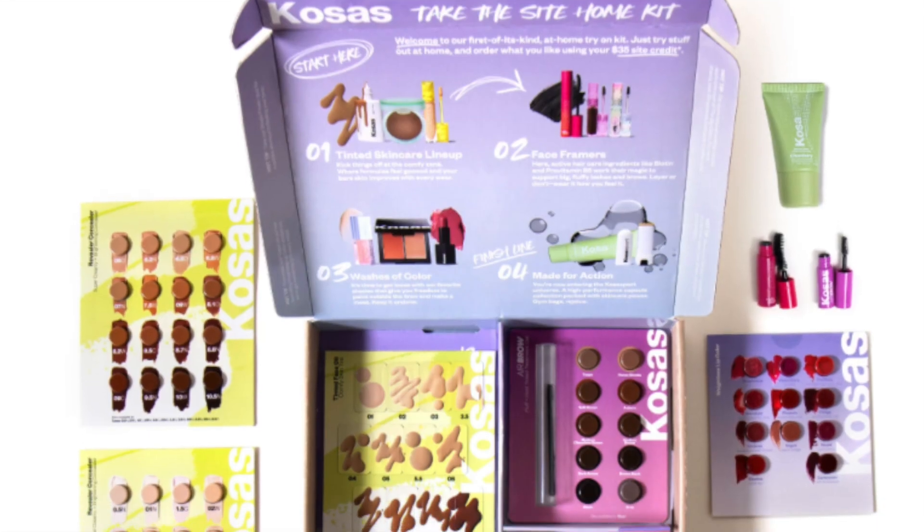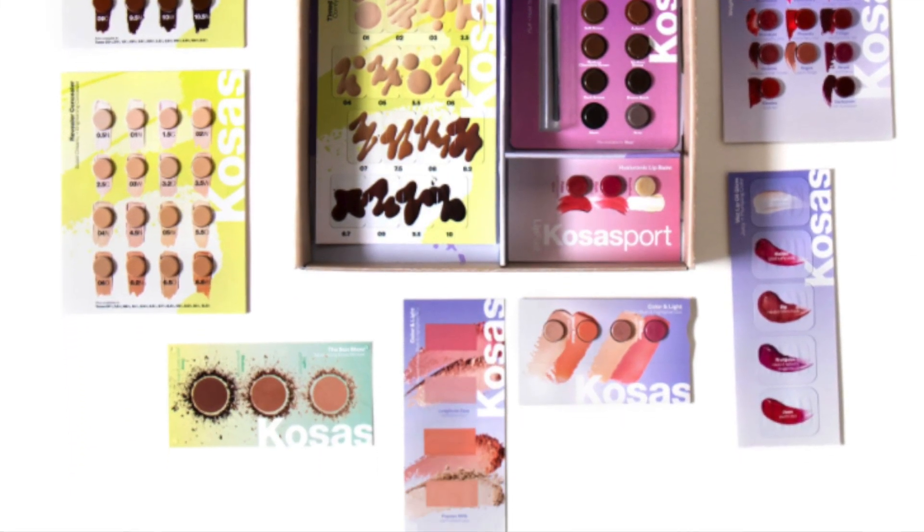I recently did a video where I tried the Kosas take-home kit. You can go on the Kosas website and they'll send you samples of pretty much everything — every color, the whole shade range — so you can try items before spending the cash. The kit costs $35 and they'll email you a $35 promo code to put toward a full-size product on their site. I ended up buying about $100 worth of Kosas products. I have two favorites and one fail from that haul.